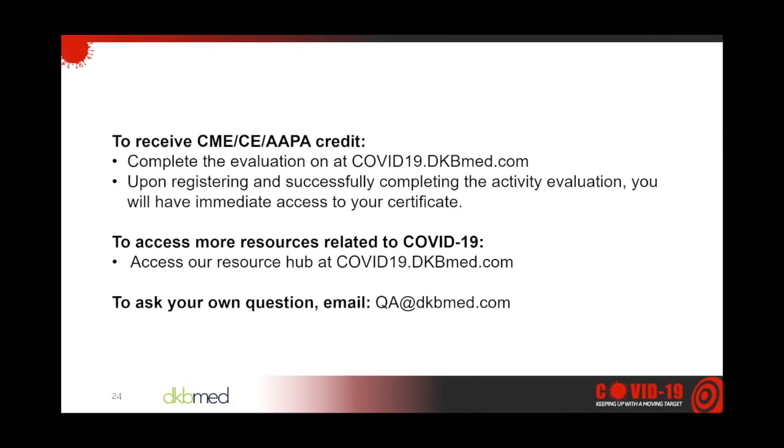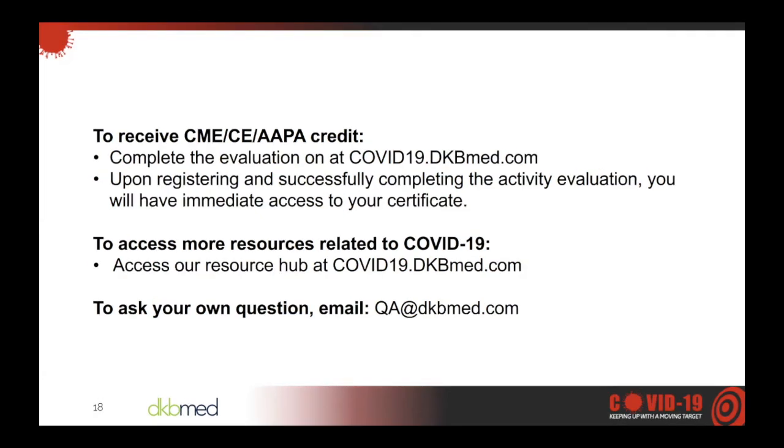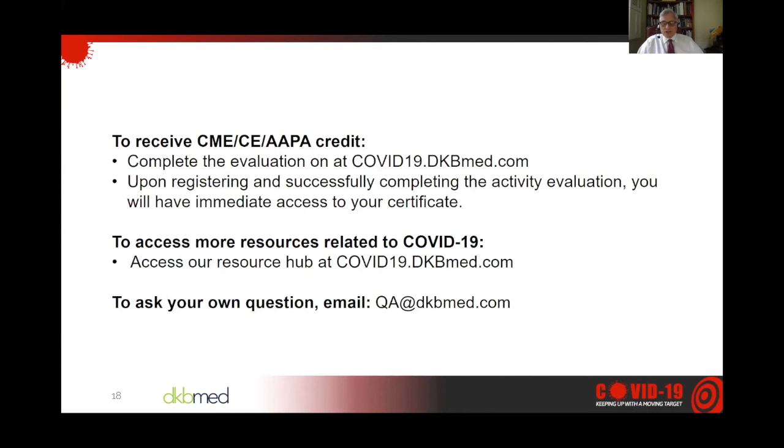Thank you, Dr. Allwater. As a reminder, to claim credit, please complete the evaluation at covid19.dkbmed.com and select today's activity. You'll receive your certificate immediately after. Any questions or issues, feel free to email us. To submit questions, please send them to qa@dkbmed.com. Don't forget to access our resource center at covid19.dkbmed.com, where you'll find the latest COVID-19 data and statistics, medical society guidelines, and resources in Spanish. Thanks for joining us and thank you for your dedication to your patients with COVID-19. COVID-19 continues to generate many more questions than answers, but as we learn more, hopefully we'll get ahead of this pandemic.